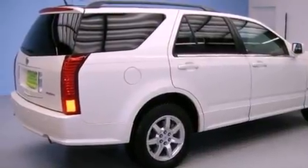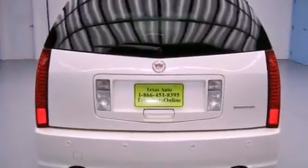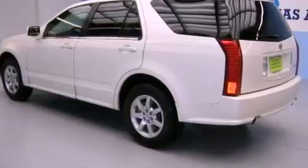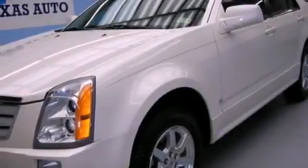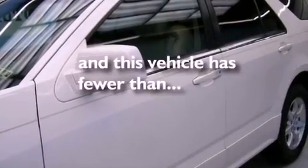Features include a remote start feature, XM satellite radio, a low-tire pressure indicator, variable valve timing, an illuminated passenger side vanity mirror, fog lamps, roof rails, a traction control system, a power driver's seat, and this vehicle has fewer than 32,000 miles on the odometer.